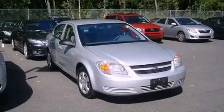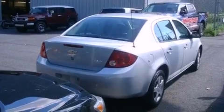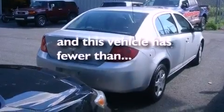A passenger side airbag, latch-ready child seat anchors, rear seat child-proof door locks, and this vehicle has less than 51,000 miles.